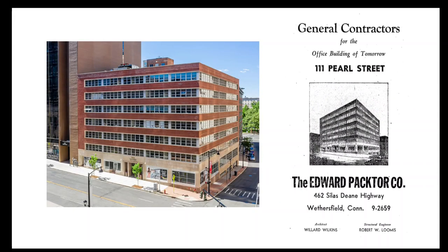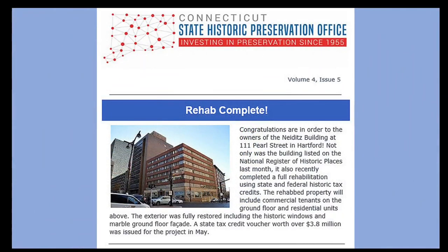In recent years, the two mid-century buildings at 101 and 111 Pearl Street had been abandoned and were decaying rapidly. But just within the last few years, a major rehabilitation was completed, and they are now an apartment complex known as the Spectra Pearl.